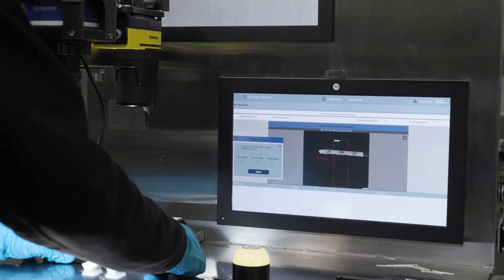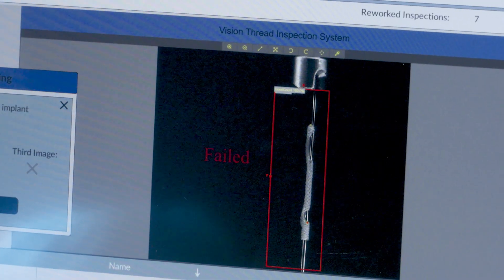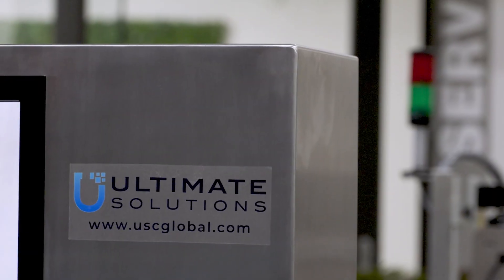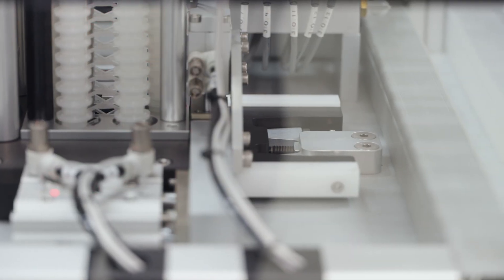We are an extended arm of our clients. We want to make sure we support our clients to save lives. Our market companies are mostly life science industry, pharma, medical device, and biotechnologies.